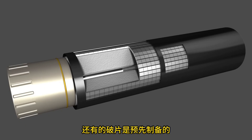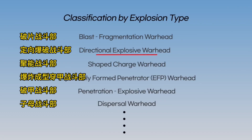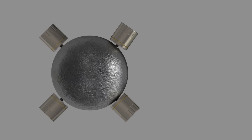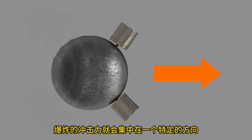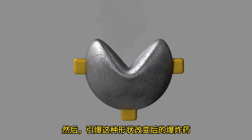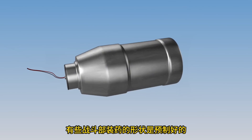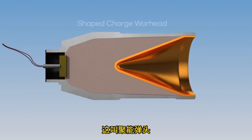Next is the directional explosive warhead, which focuses the explosive force in one direction. By placing multiple detonators around the outside of the warhead and detonating only one side, the blast force is concentrated in a specific direction. There is also a method that changes the shape of the warhead first by detonating an explosive to reshape it, then detonating in that altered shape to concentrate force in one direction. Some warheads are pre-shaped so that explosive force is focused in one direction — this is called a shaped charge warhead.